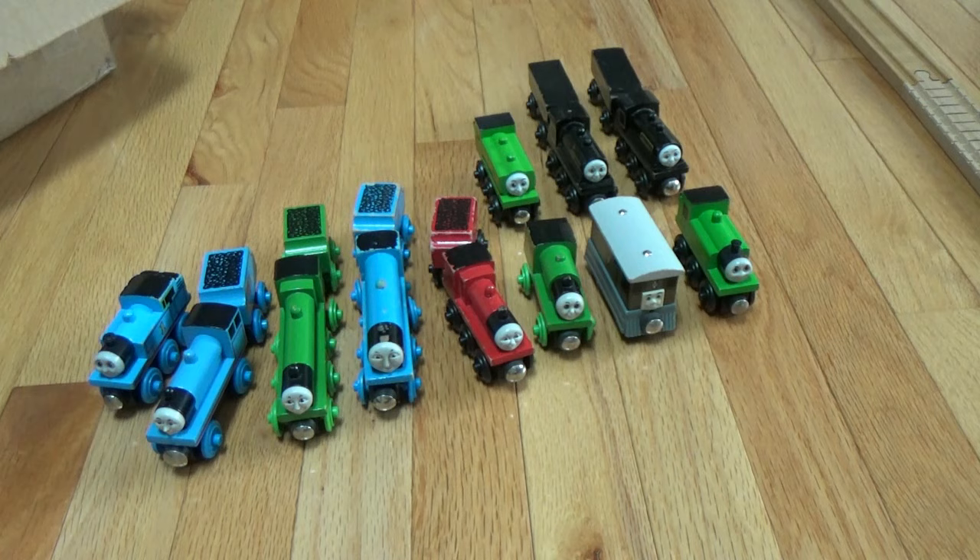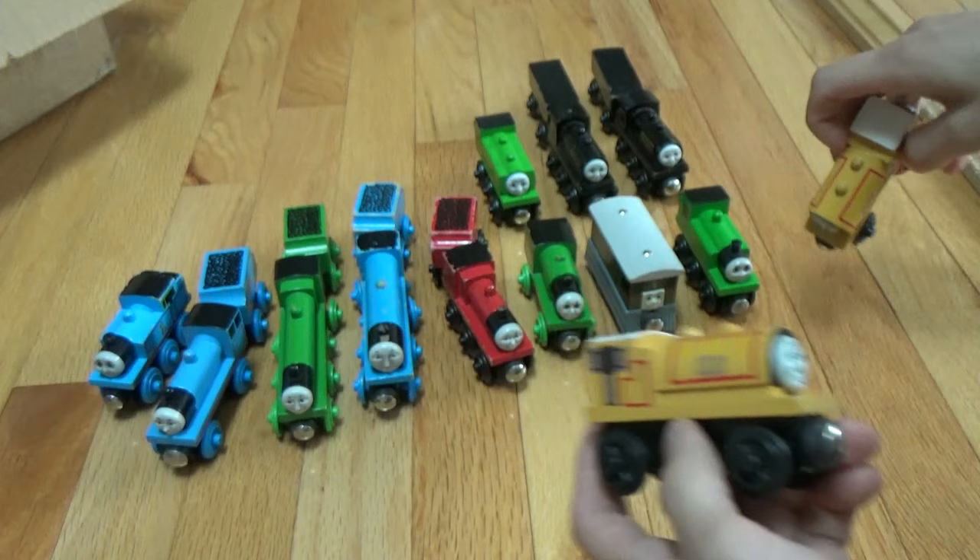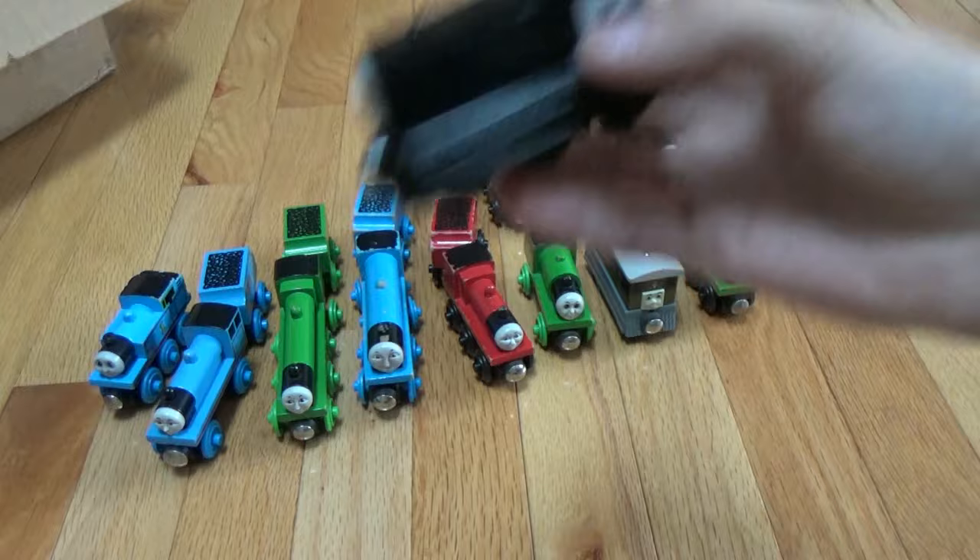Then we have number eleven, Oliver. And we have another set of twins, mischievous Bill and Ben. They are identical as well. Then we have a co-worker from the quarry, Mavis.